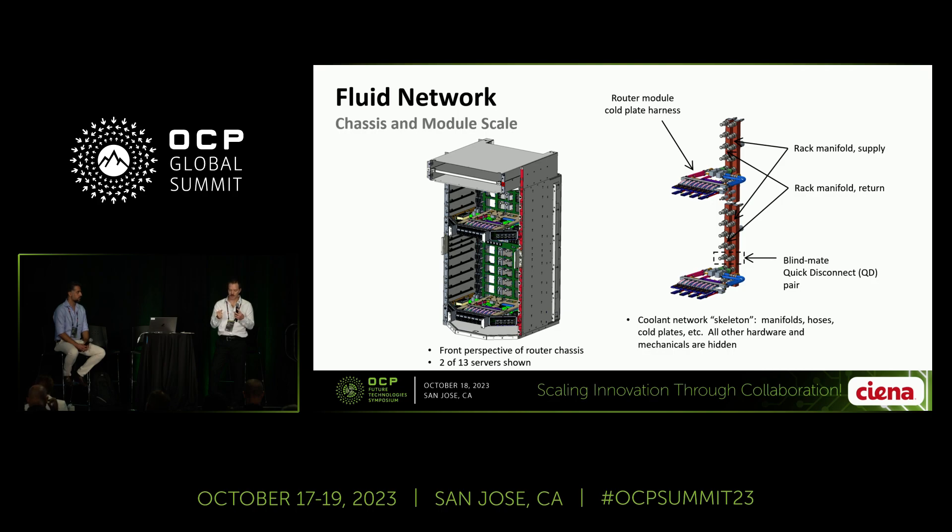The quick disconnects provide flow to the details on the router. On the right half of the slide, you'll see a stripped-down version showing only the liquid cooling elements. You can see the rack manifold — the vertical pieces — with a supply side and a return side. At every level associated with every router in the system is a pair of quick disconnects. They're blind-mate, latchless, drip-free, highly reliable, and a number of vendors supply these.